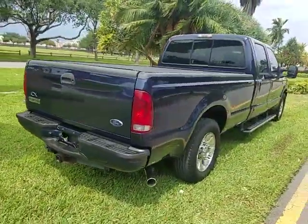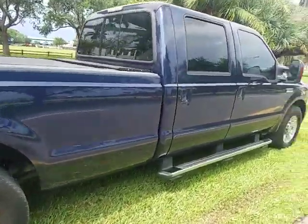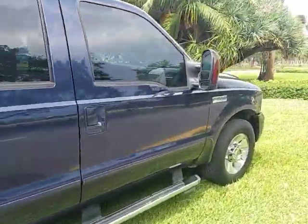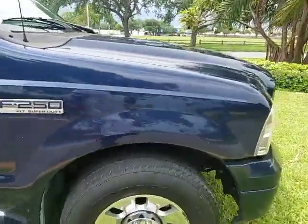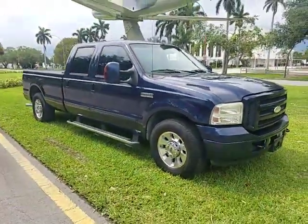Truck has ice-cold air conditioning. Solid, rust-free truck. Clean exterior. Very good condition for its year. Tires still have about 75% tread.